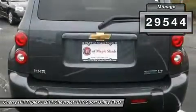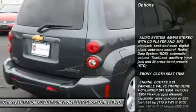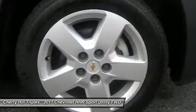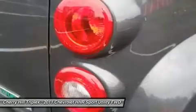Here are some of this vehicle's great options: anti-lock braking system, stability control, traction control, air conditioning, adjustable steering wheel, power steering, floor mats, cruise control, keyless entry, and rear defrost.